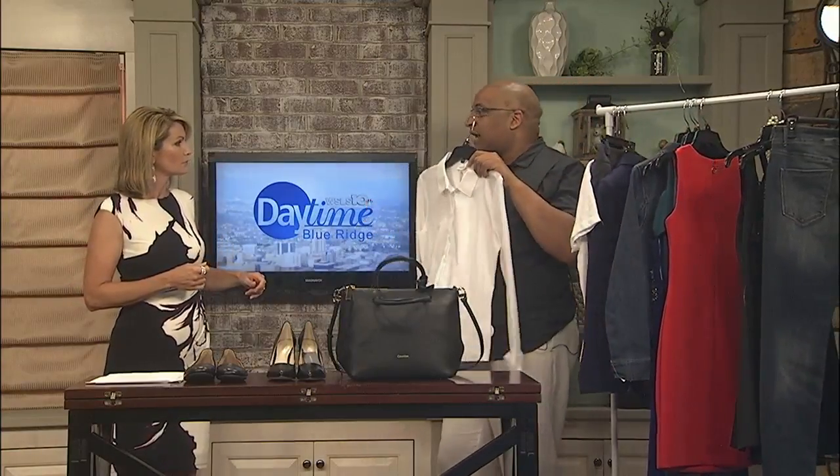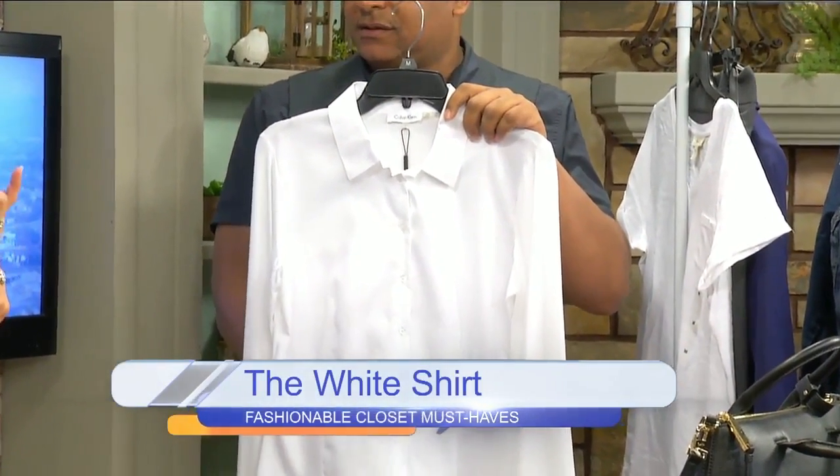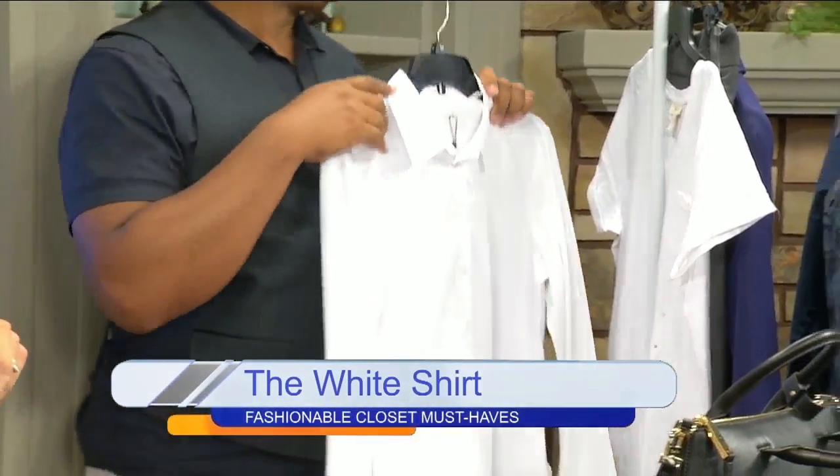Next is the white shirt. A lot of designers, like Carolina Herrera — a New York designer — always recommend a nice white shirt as another foundation piece that you can build your wardrobe around. These are all going in my closet for sure.